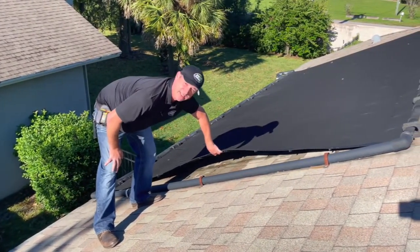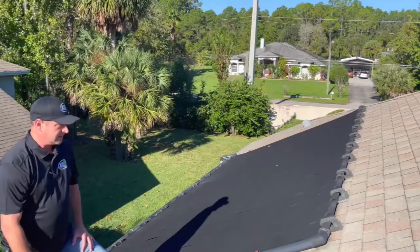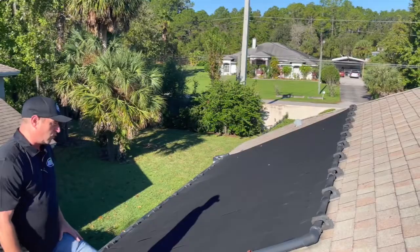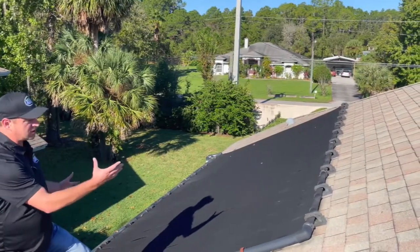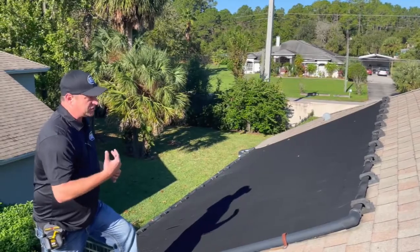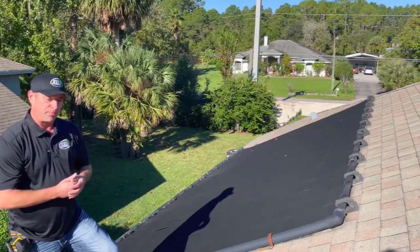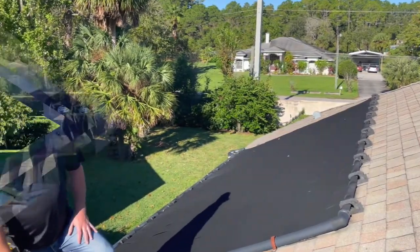A lot of debris sometimes gets under here that will cause water to penetrate and stay. So with a new roof, we are looking to take this off, detach, and reset. Once it's detached, we'll reset it, check all the fittings, make sure everything is going to be sealed properly, and then refasten it and reseal it.